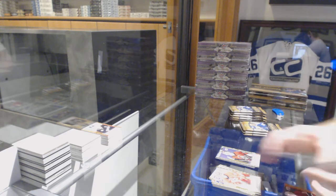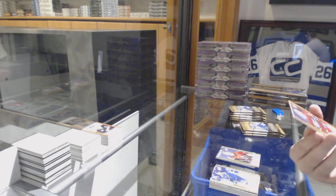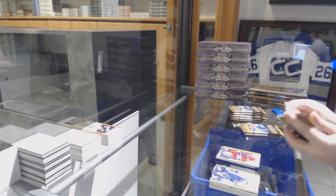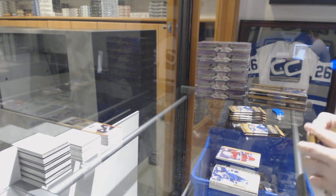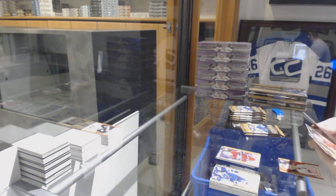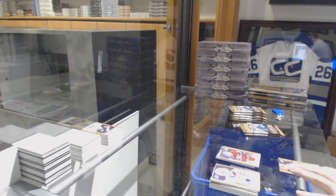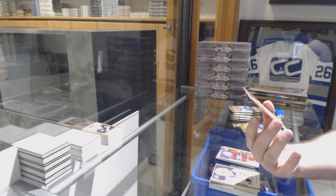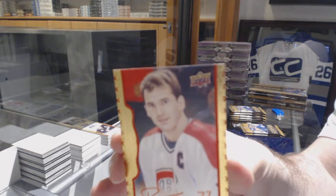Curtis Lazar for the Ottawa Senators rookie, and a red border jersey numbered to 85 - Carey Price for the Montreal Canadiens. We've got - well it's wrong but it's still pretty boss - a red border autograph numbered to 30 for the Montreal Canadiens: Pierre Turgeon.